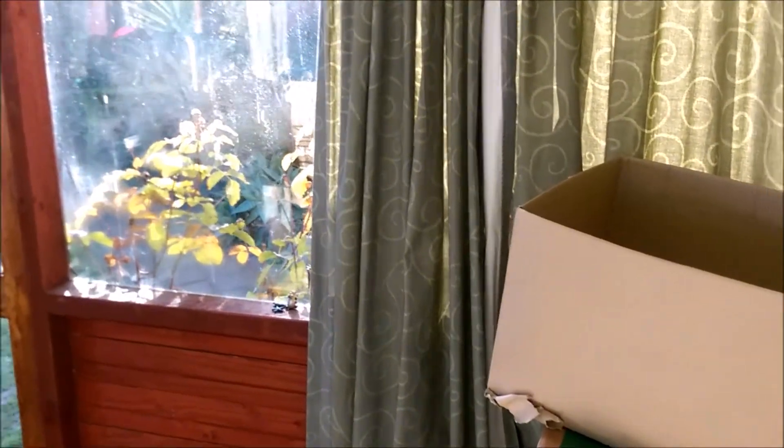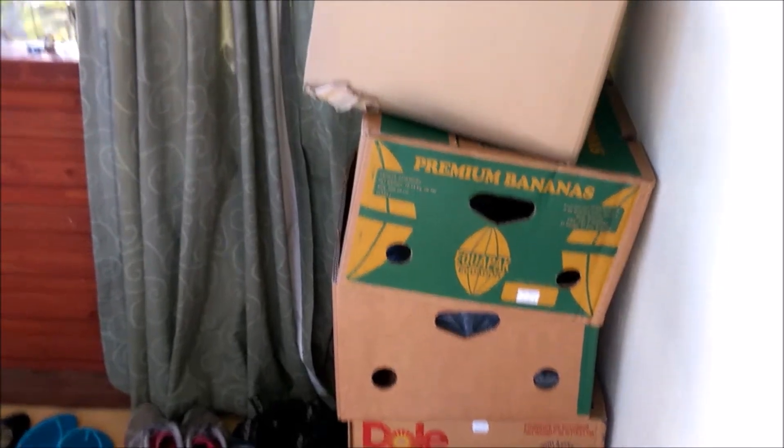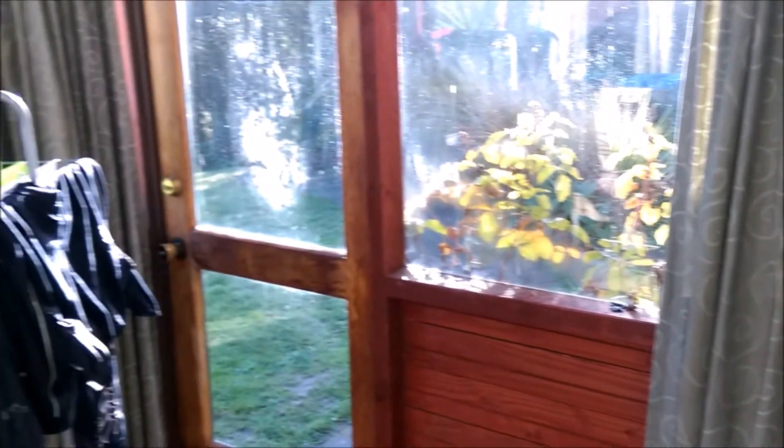That's my stash of banana boxes that I'm still yet to get rid of. If anyone needs banana boxes, let me know — I can send them your way!